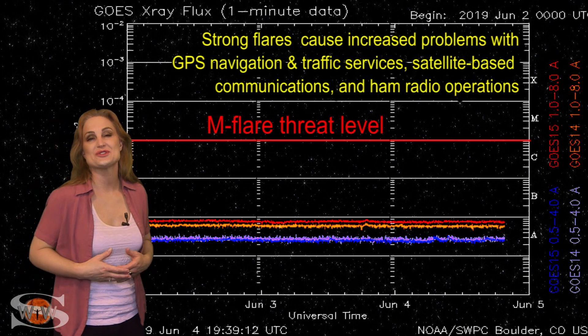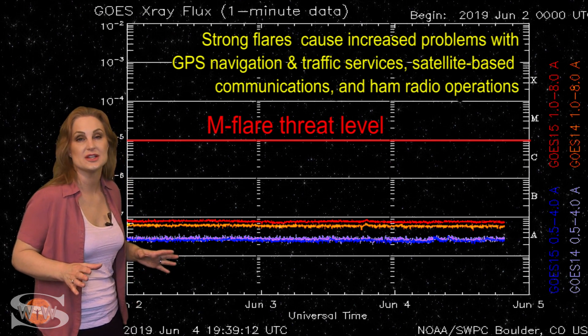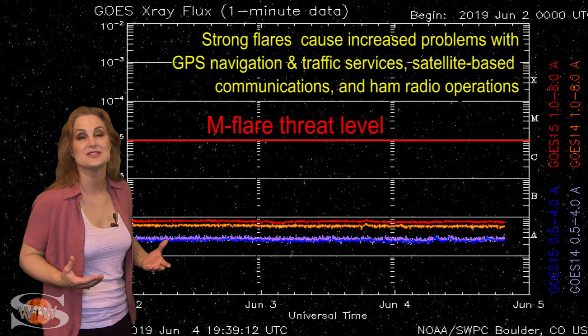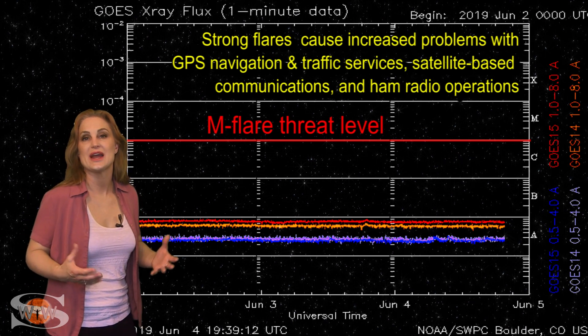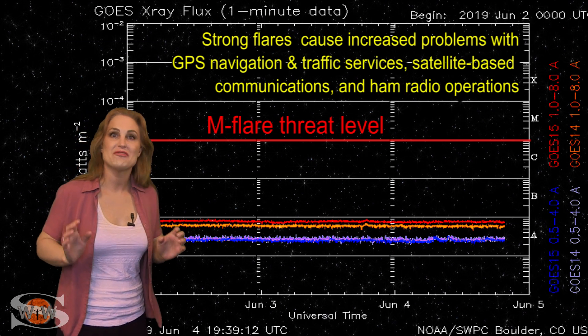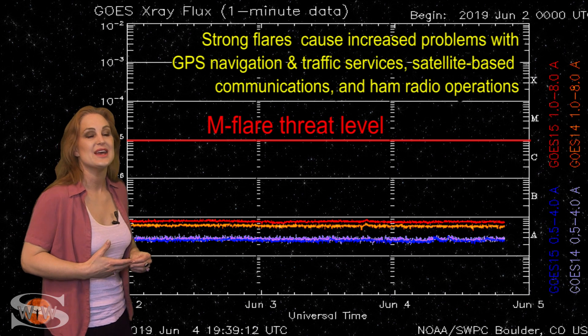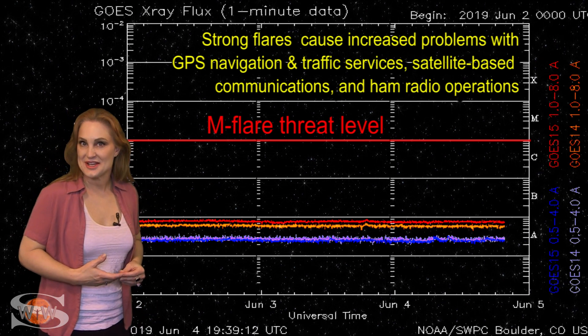These regions this time around are so weak that they haven't even been considered sunspots anymore, so our sun is still considered spotless. But we will take it — we're at solar minimum, right? Any bright region is a good bright region. So enjoy this low end of marginal radio propagation over the next week before these regions begin to disappear on the sun's west limb.